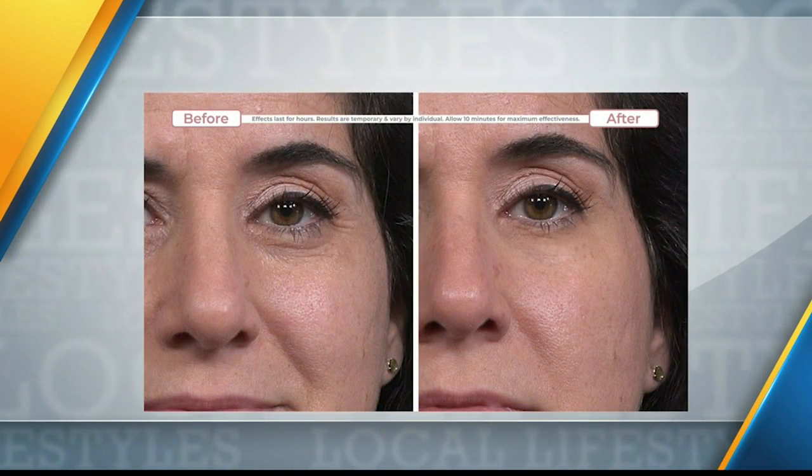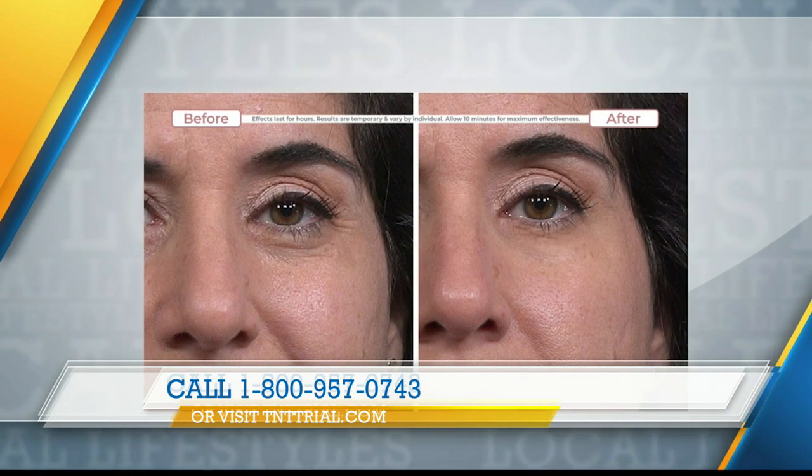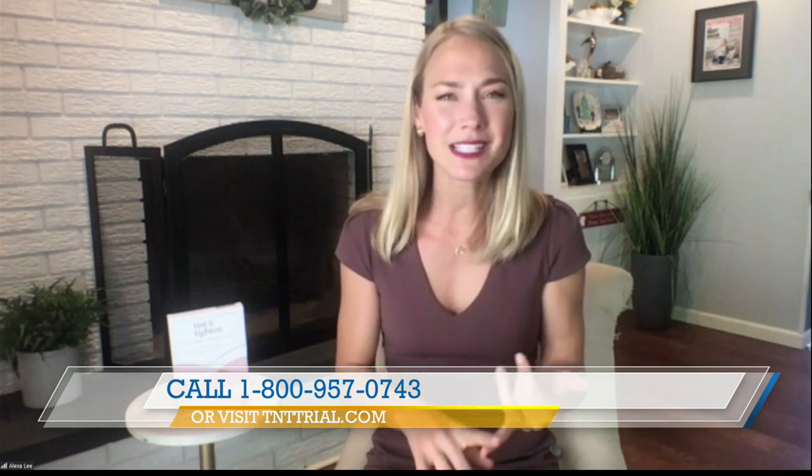Well, tell us all about this. I saw this before and after picture — what are we seeing here? It's pretty amazing. So this is a new invention in beauty, something we've never seen before. It has properties similar to a foundation, but it's not quite a foundation. It is called Tint and Titan — a magic cream, if you ask me. It targets that under-eye area that can be very troublesome for us. The tint part gives that foundation-like feel, covering up sunspots and age spots.